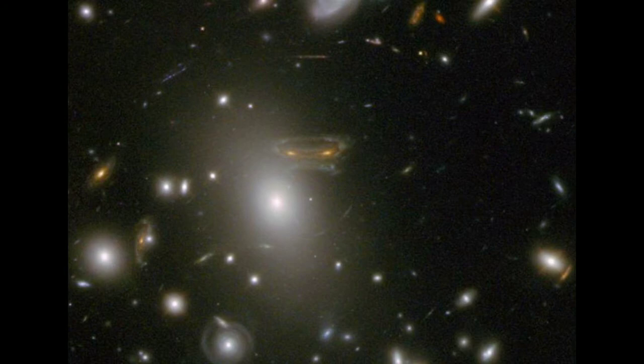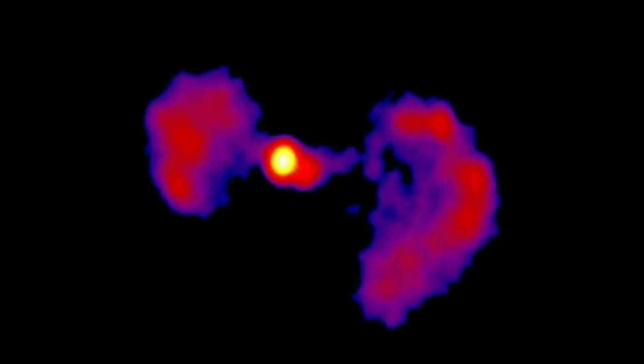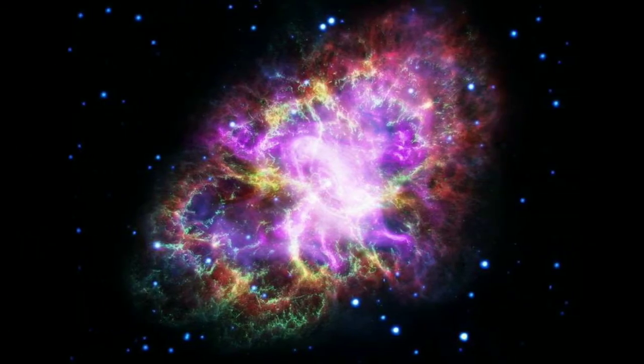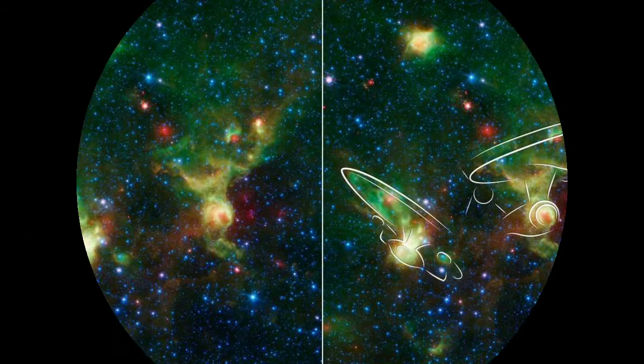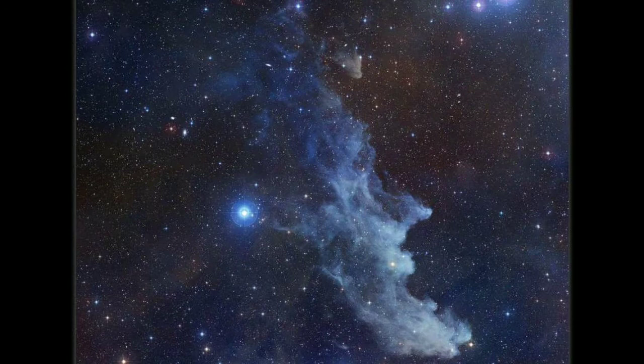An active galaxy's extra energy includes excess radio, X-ray, and gamma ray light, NASA said in a release. Scientists think this emission arises from regions near its central black hole, where a swirling disk of gas and dust accumulates and heats up because of gravitational and frictional forces.